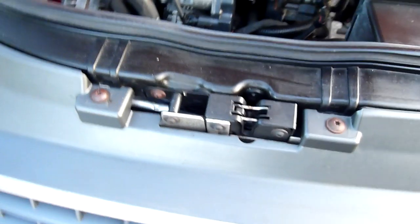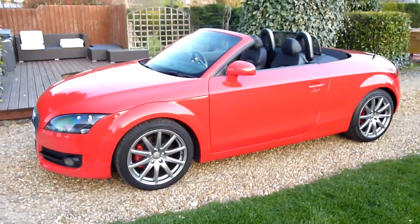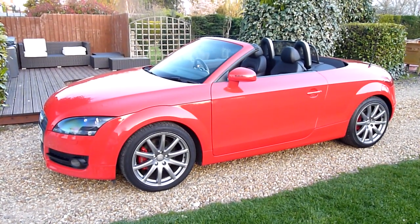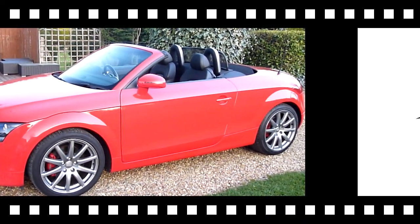All the little nuts and bolts and things — no corrosion on anything. The bonnet was nice as well. And that's our video review of our 2008 Audi TT Convertible. Should you have any more questions, please give me a call. My name is Stuart and our website is www.sdsc.co.uk — many thanks for watching.